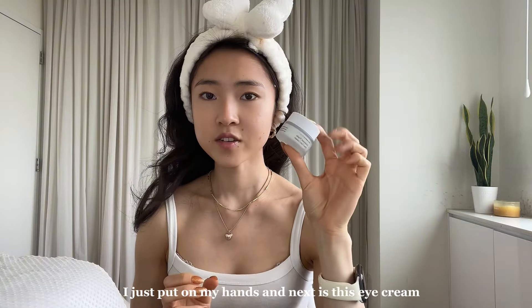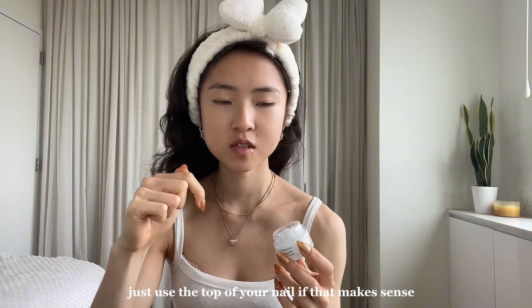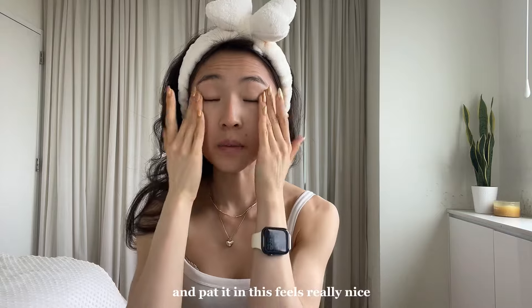Okay, next is this eye cream. It's also from Uncommon Beauty — it's their Enhanced Triple Effect Eye Cream. If you have long nails, just use the top of your nail — I find it gross when you dig in. Just like this, and pat it in.